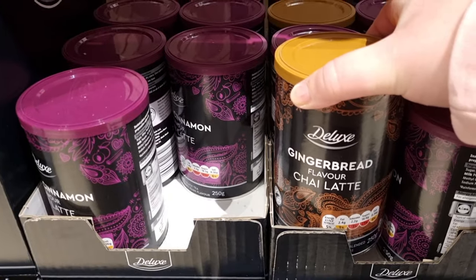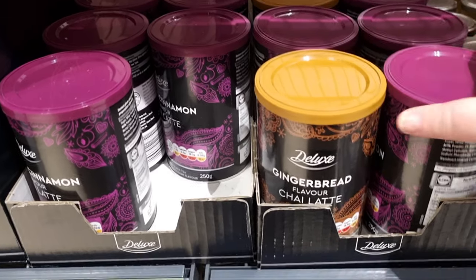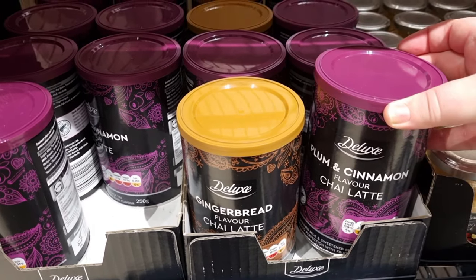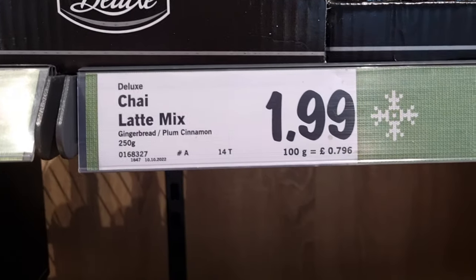Then they had these, which I thought were really interesting — like great little hamper gifts. The gingerbread flavour and plum and cinnamon flavour chai latte, so if you've got latte lovers in your life, then £1.99 to £2.50, get down to Lidl.